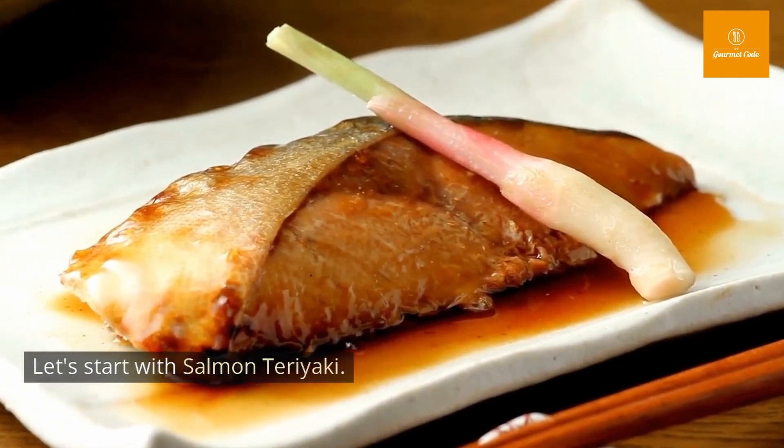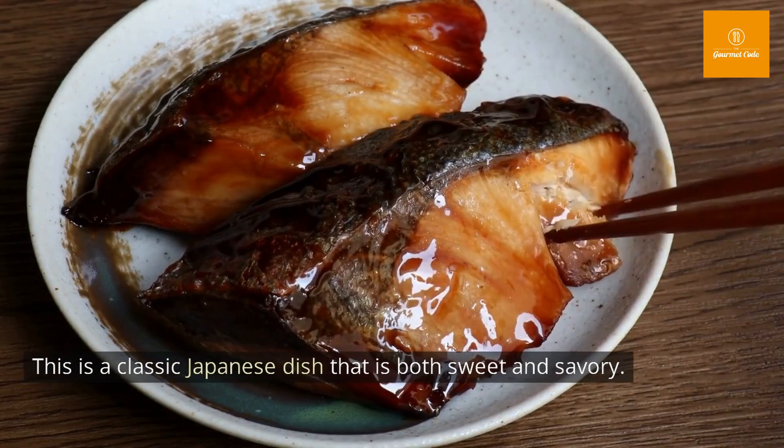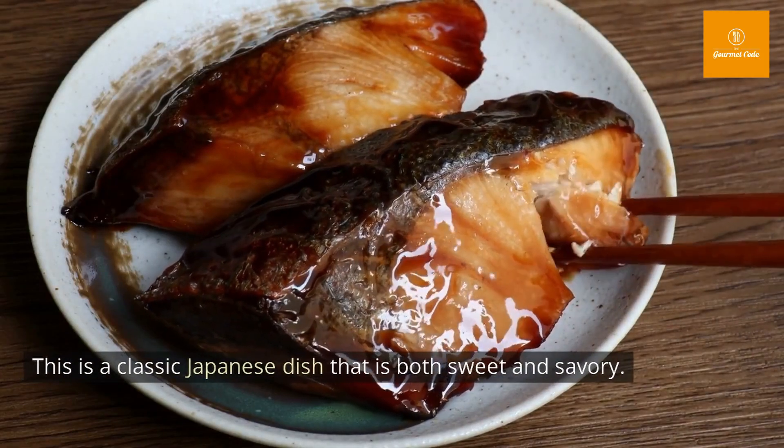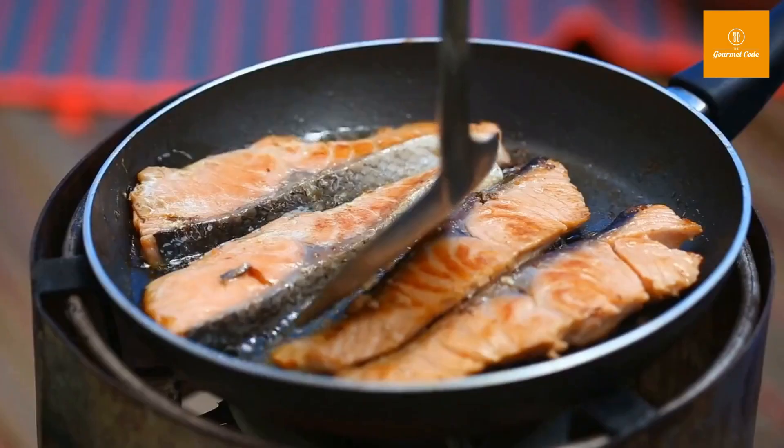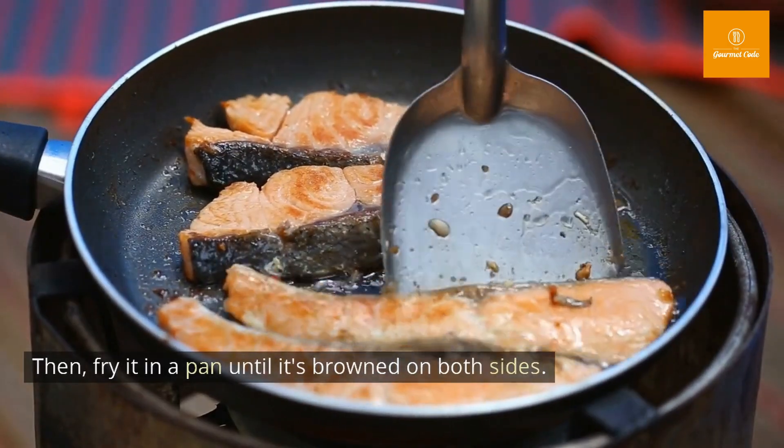Let's start with Salmon Teriyaki. This is a classic Japanese dish that is both sweet and savory. First, season the salmon with salt and pepper. Then, fry it in a pan until it's browned on both sides.